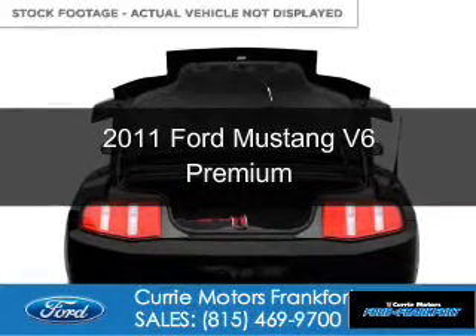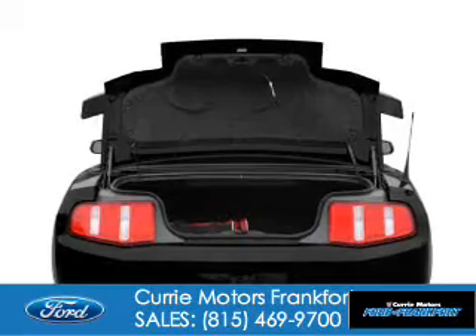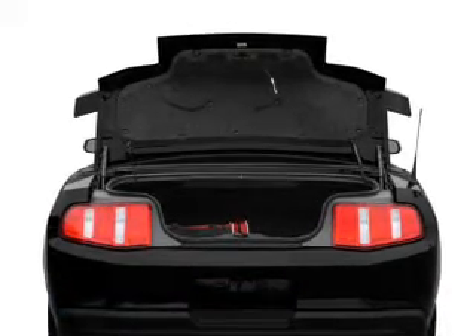This is a used 2011 Ford Mustang. It's powered by rear wheel drive, a 3.7 liter, 6-cylinder engine, and a 6-speed automatic transmission.